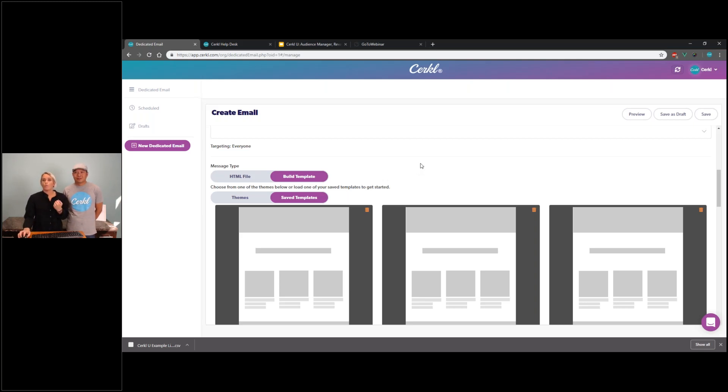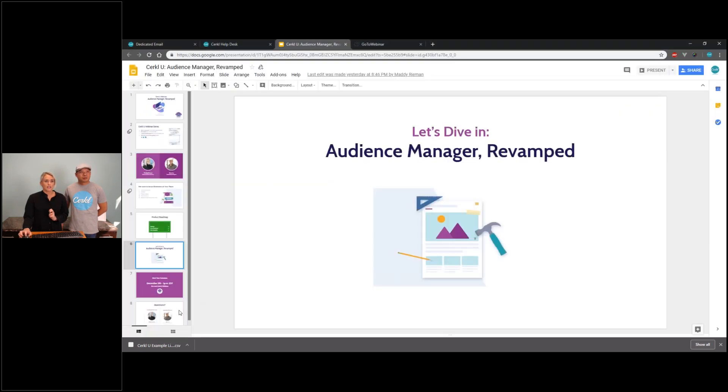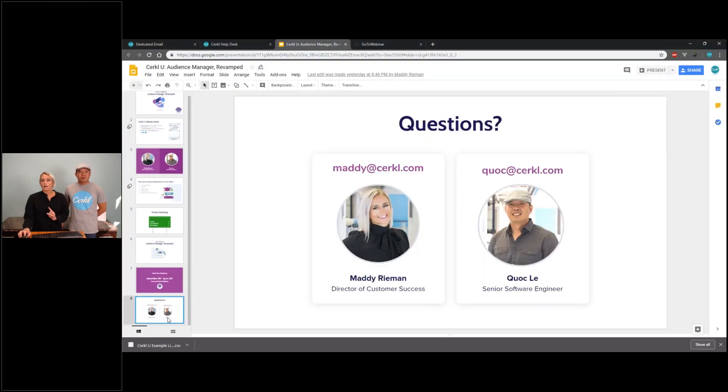I think we've kind of gone over everything, which is perfect timing — I typically like to leave about 10 minutes for questions. I'll go ahead and open this up for questions from the audience. We have one question coming through: What is a bounce reason?